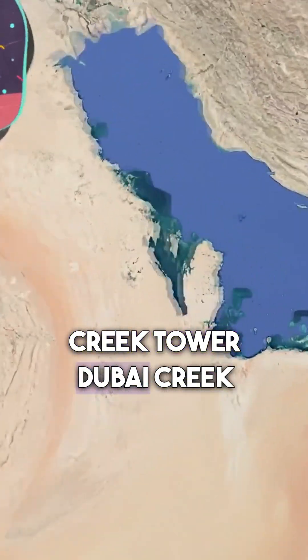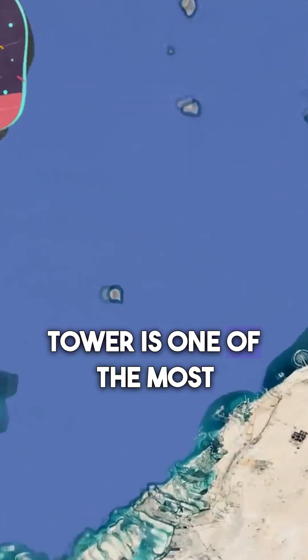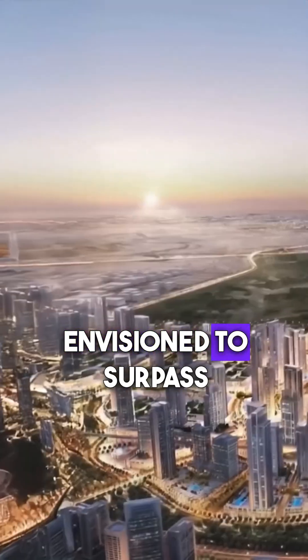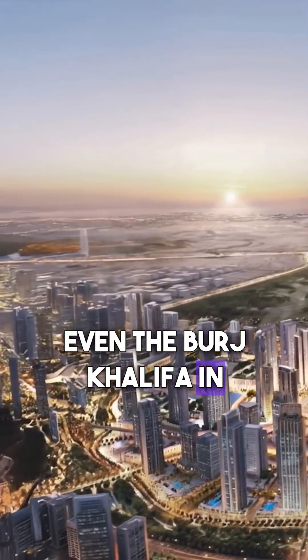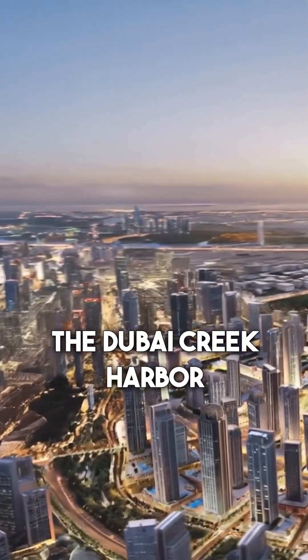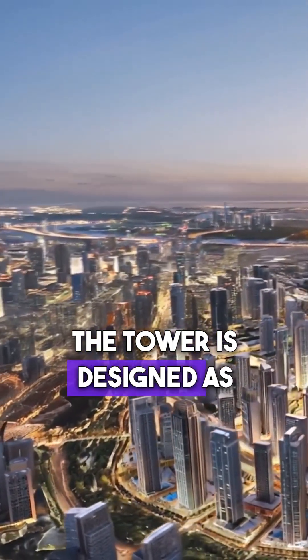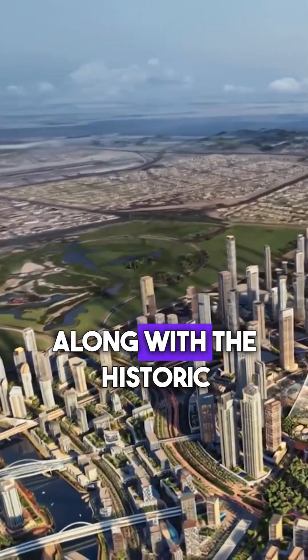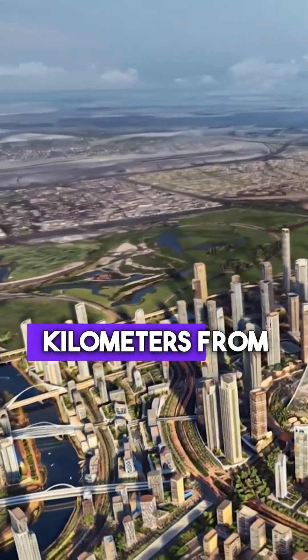The Dubai Creek Tower is one of the most ambitious skyscraper projects ever conceived, envisioned to surpass even the Burj Khalifa in height and redefine the skyline of Dubai. It's going to sit within the Dubai Creek Harbor development — the tower is designed as the centerpiece of a huge mixed-use district, along with the historic Dubai Creek, several kilometers from downtown.